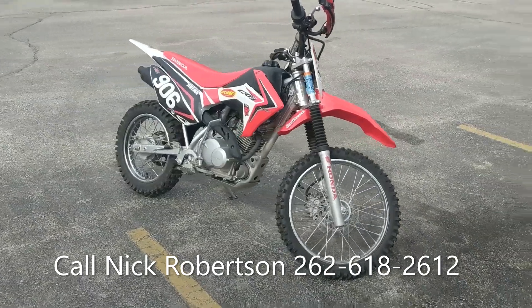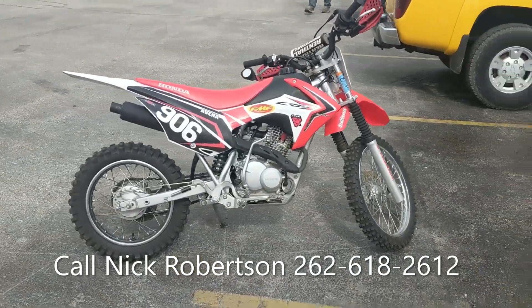We brought this thing in a couple weeks ago. She's in awesome shape — starts up every day. We let her get up to temp.